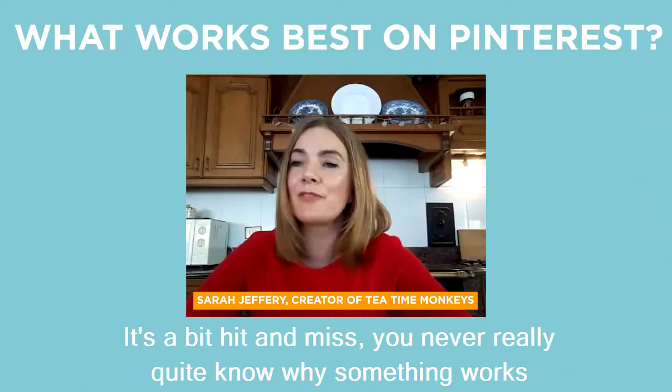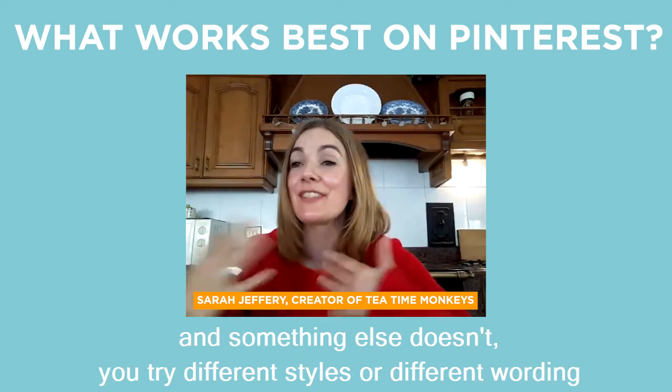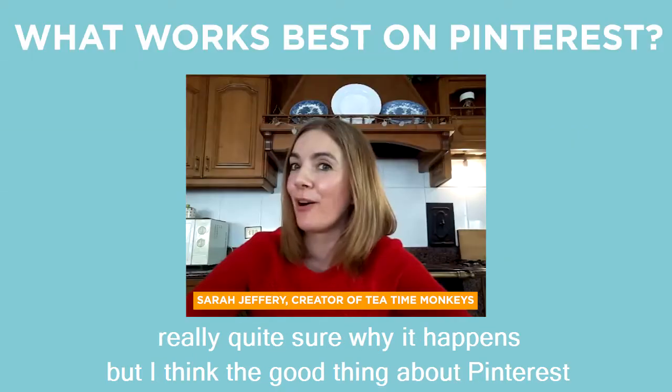It's a bit hit and miss. You never really quite know why something works and something else doesn't. You try different styles or different wording or different pictures, and sometimes you just kind of nail it and you're not really quite sure why it happens.